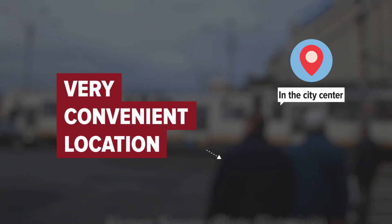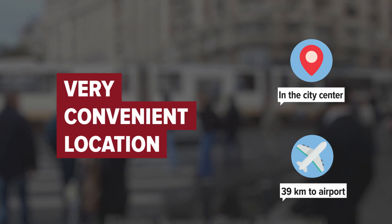The hotel is in the city center. The distance to the airport is 39 kilometers.